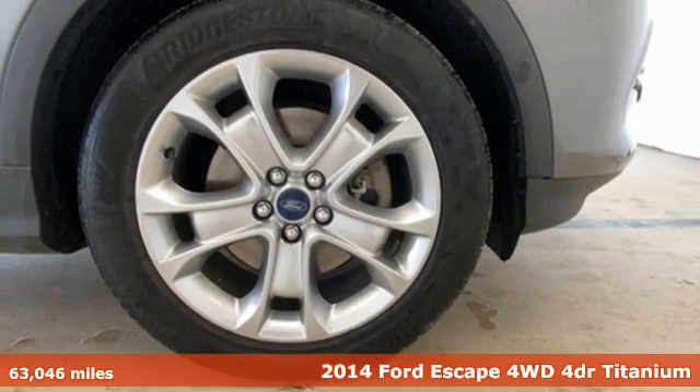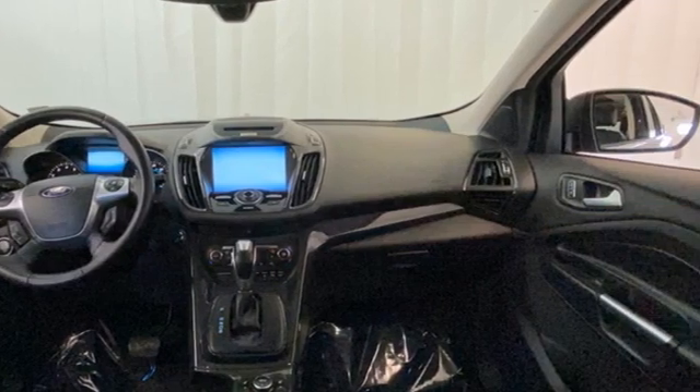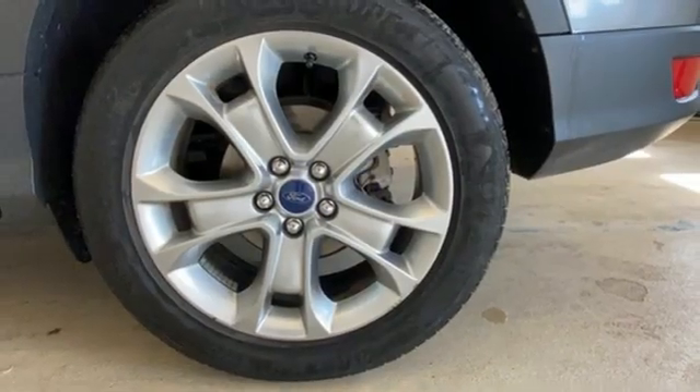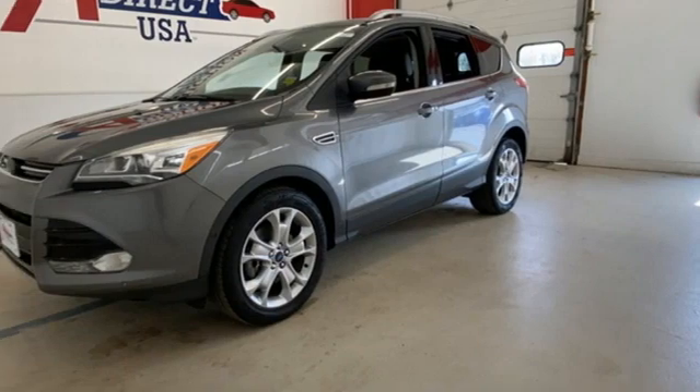It boasts an impressive list of features like these: automatic transmission, front heated leather bucket seats, wireless audio streaming, rear parking sensors, dual zone climate control, Wi-Fi hotspot, voice activation, hands-free lift gate, memory exterior door mirror settings, and EcoBoost engine.